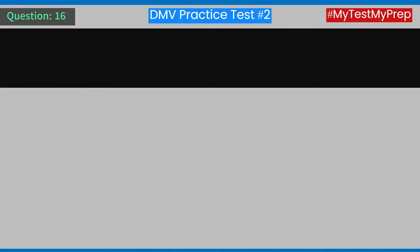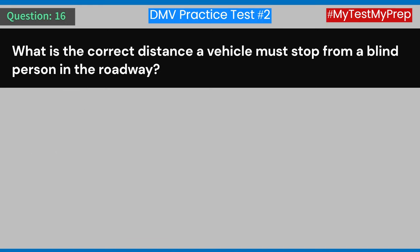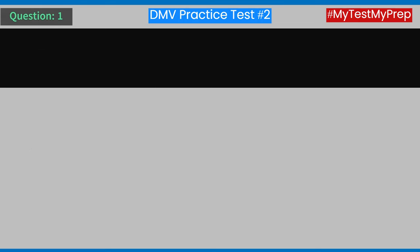Question 16: What is the correct distance a vehicle must stop from a blind person in the roadway? A) 5 feet. B) 10 feet. C) 15 feet. D) 20 feet. Answer: C) 15 feet.